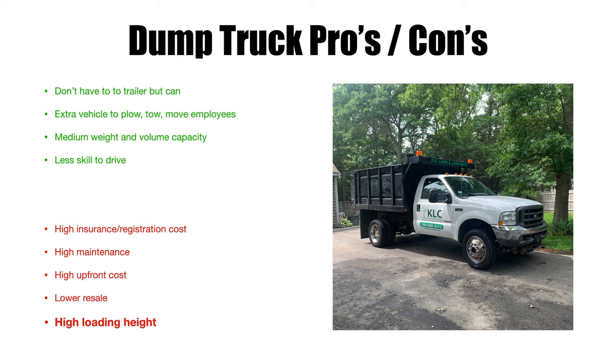Another con is higher loading height. If you want to empty a wheelbarrow into the back of a dump truck, you can use a long ramp and roll it up, but you're a good foot to two feet higher — maybe even more, depending on the truck — than you would be with a dump trailer.